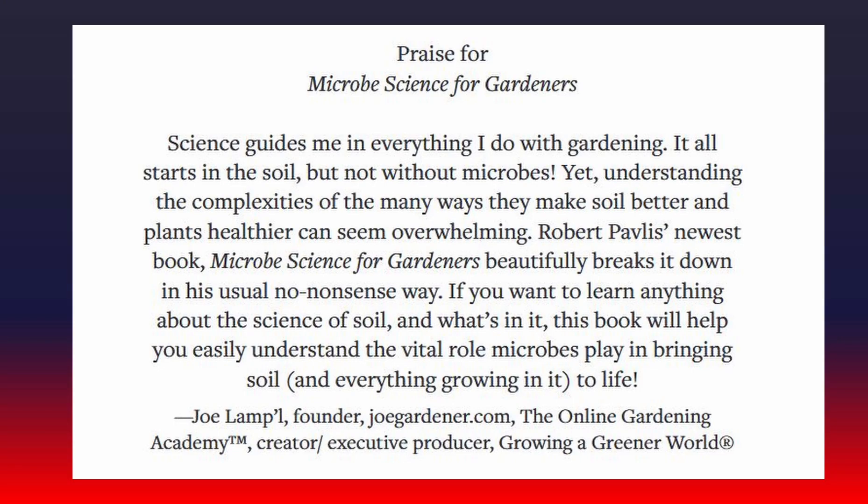Let me first read some of the comments people made about the book. Science guides me in everything I do with gardening. It all starts in the soil, but not without microbes. Yet understanding the complexities of the many ways they make soil better and plants healthier can seem overwhelming. Robert Pavlis' newest book, Microbe Science for Gardeners, beautifully breaks it down in his usual no-nonsense way. If you want to learn anything about the science of soil, what's in it, then this book will help you easily understand the vital role microbes play in bringing soil and everything growing in it to life.